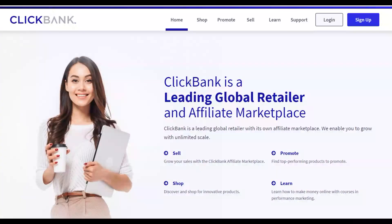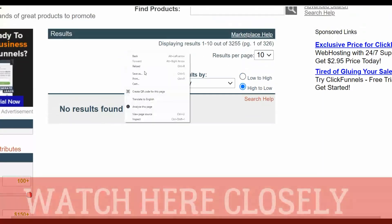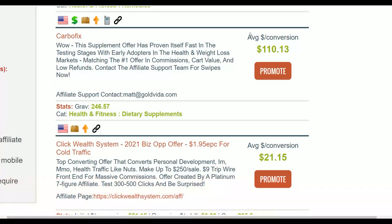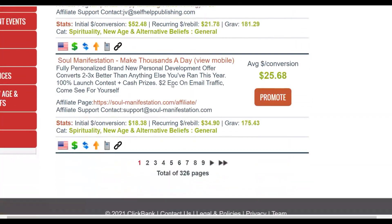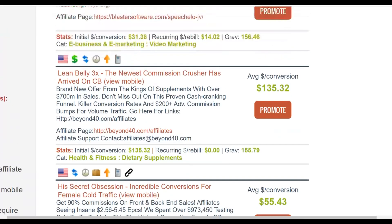The first step is to choose an offer that's going to convert very well and pay a high commission on the ClickBank affiliate marketplace. Go to the affiliate marketplace, start by sorting by gravity — you can see a lot of affiliate offers converting very well. I'll show you the top-selling offers right now. You can see most of them pay a high commission per sale; for example, this one pays up to $110 per sale, while another pays only $21 per sale.